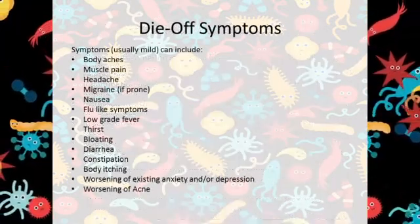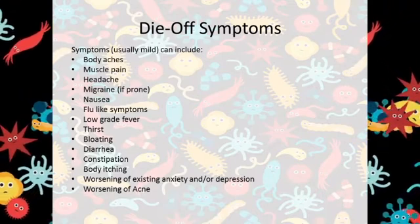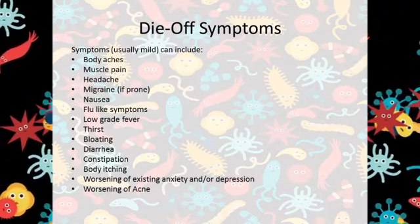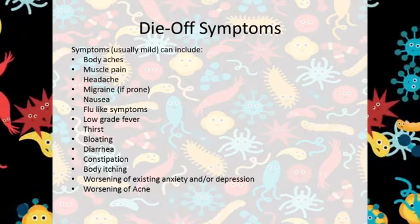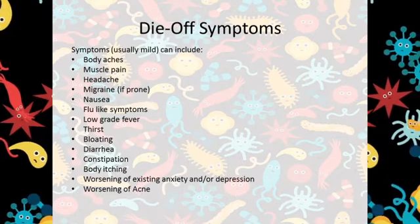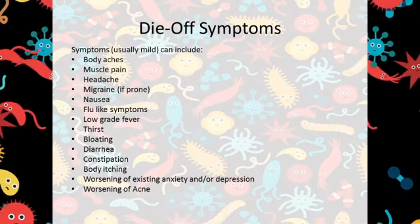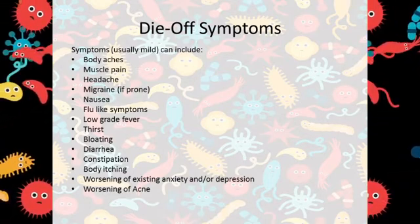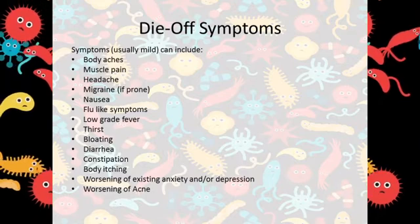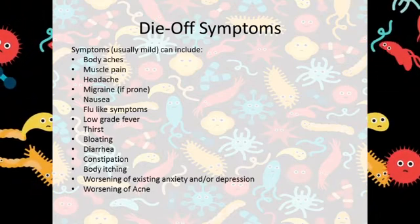Below is a partial list of die-off symptoms. Because endotoxins can travel to almost everywhere in the body, other symptoms are also possible — these are just the most common. I receive questions every day regarding die-off, and this is something I've experienced several times myself. Die-off symptoms can vary from person to person. I no longer have any SIBO or IBS symptoms, but when my SIBO was at its peak is when I experienced the worst die-off symptoms when adding kill supplements.